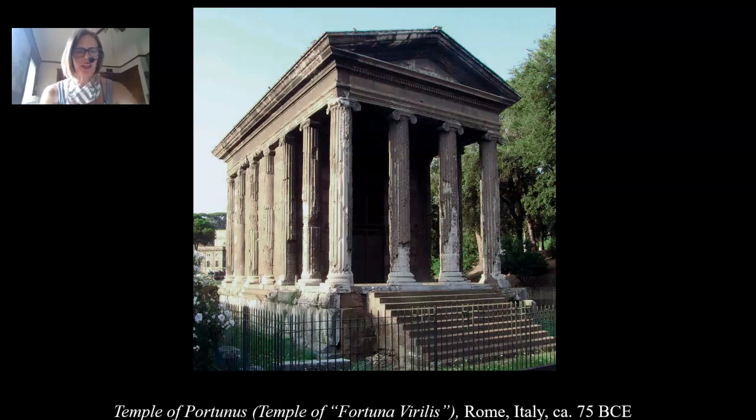Hi everyone! Here we are looking at the Temple of Portunus. This is a small temple located on the banks of the Tiber River, dedicated to the Roman river god — the god of rivers and seaports — the god Portunus. As you can see, it's in a fairly good state of preservation, because it was converted into a Christian church in the 9th century.